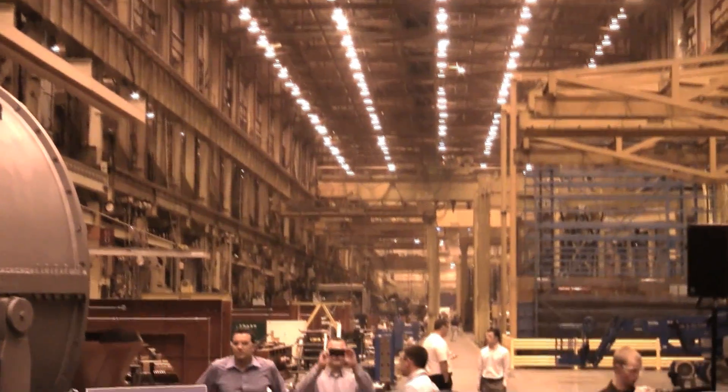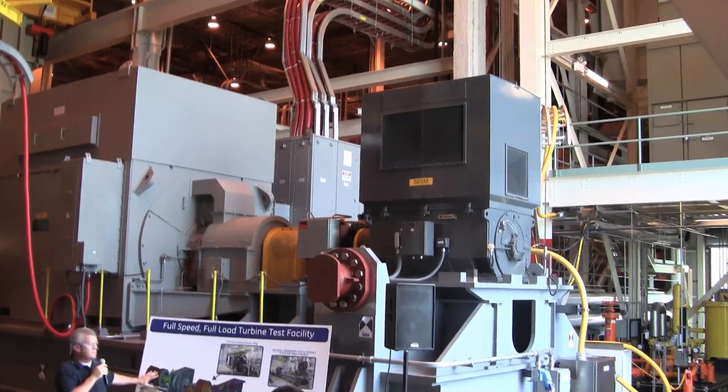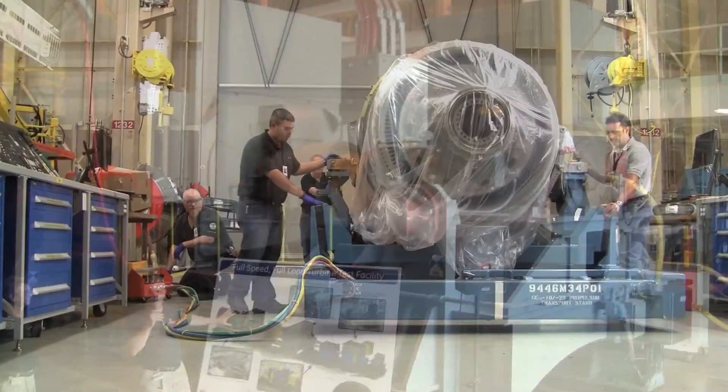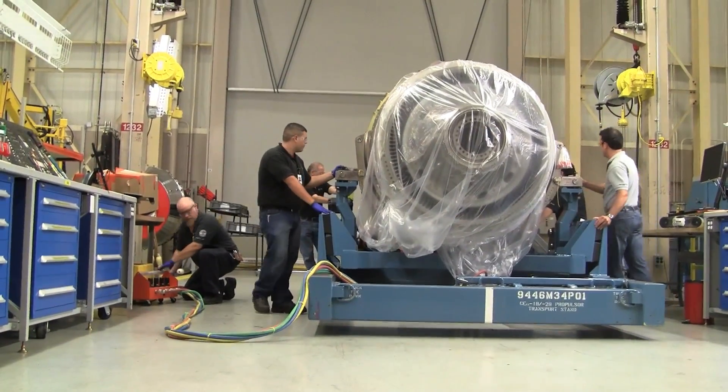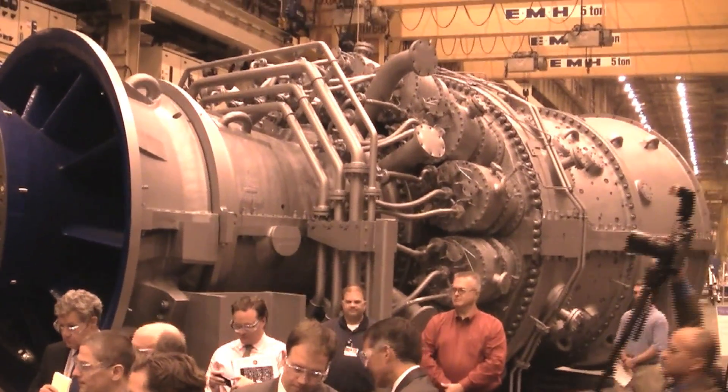This is Kevin Bullis, Energy Editor at Technology Review. During a recent tour of three of GE's U.S. facilities, I saw some of the advanced manufacturing technology it's using to improve its jet engines and gas turbines for power plants and to make them cheaper to make.